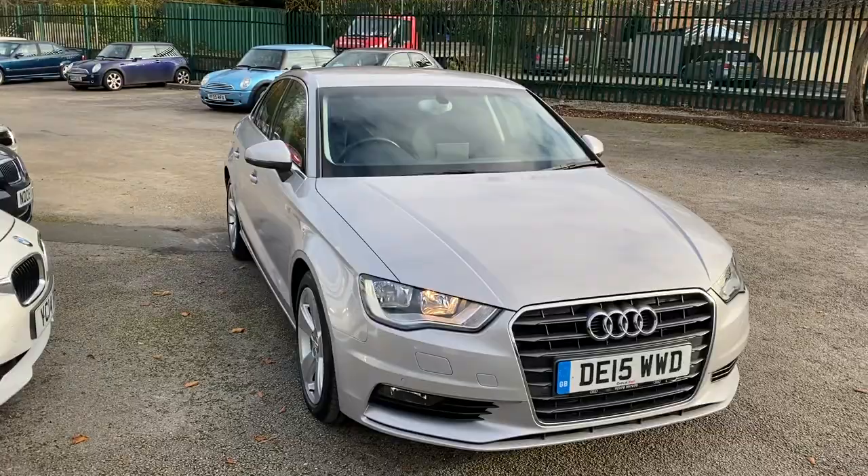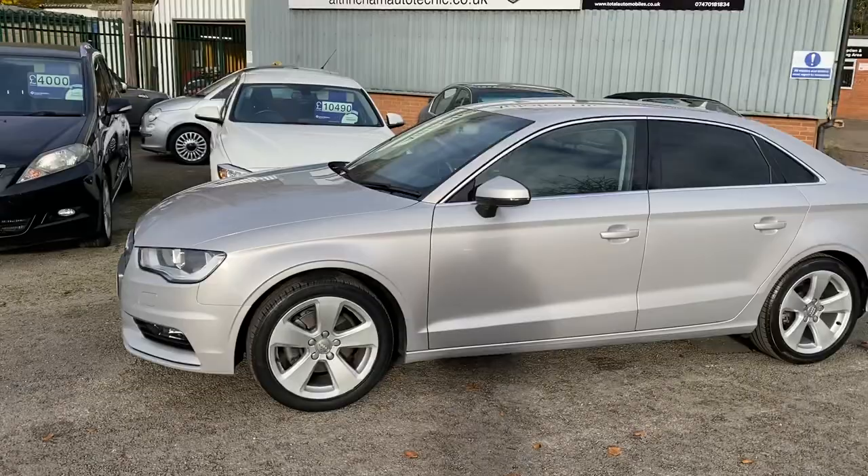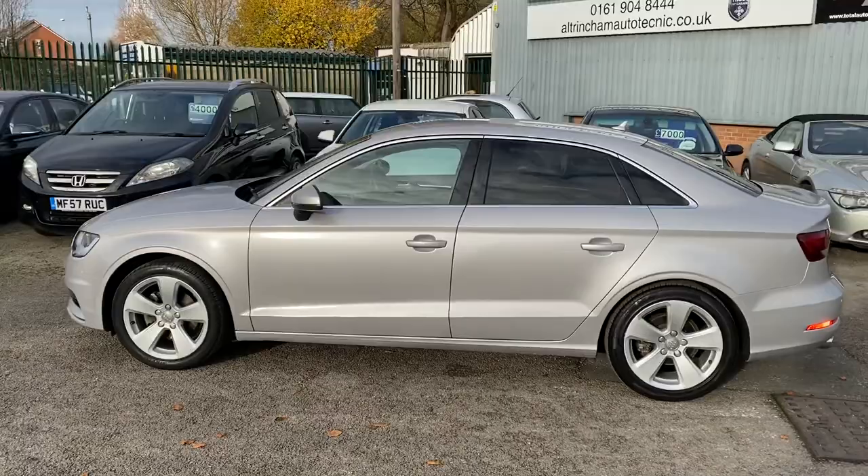You've got an absolutely immaculate Audi A3 saloon. It's only covered 37,000 miles — I'll give you the exact mileage when we get in the car. It's in stunning condition and it's got all the nice options. It's got the comfort pack and it's got the privacy glass.